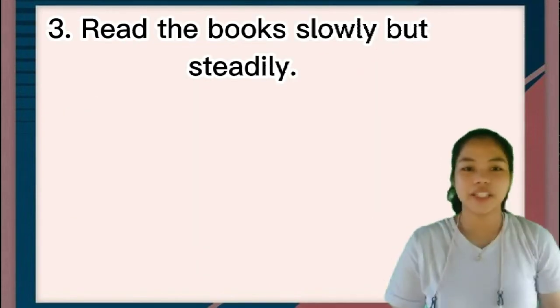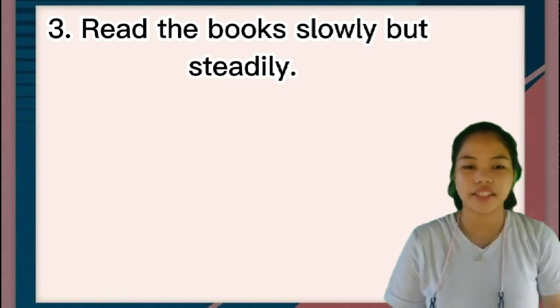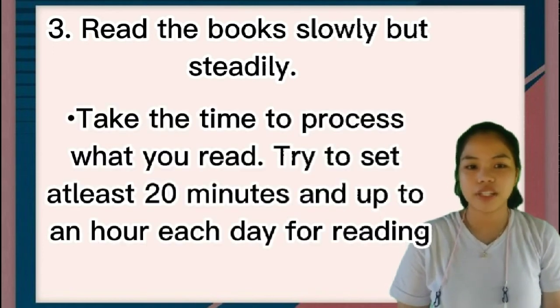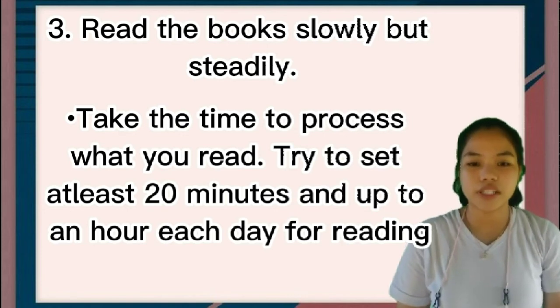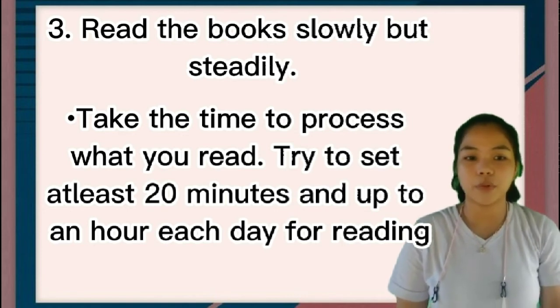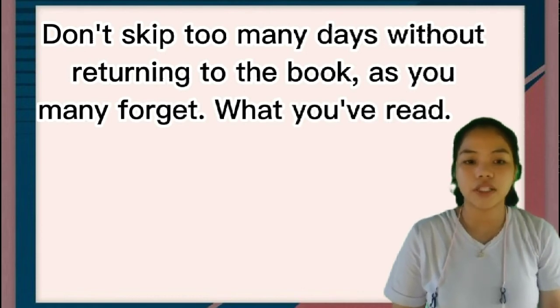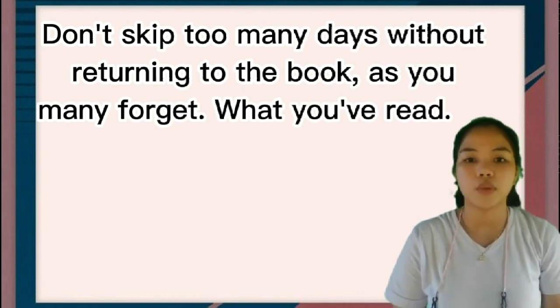Number three: read the book slowly but steadily. Take the time to process what you read. Try to set aside at least 20 minutes and up to an hour a day for reading. Don't skip too many days without returning to the book, as you may forget what you read.